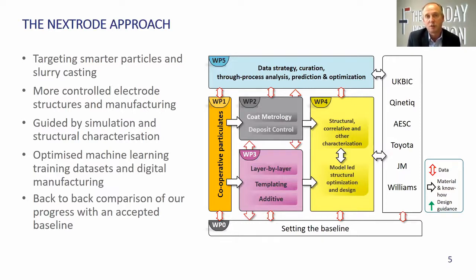Then bringing that forward into the design part — work package four — to have a model-led optimisation and design-led approach to what an electrode should look like in order to realise the properties of the materials more effectively. The project is held together by our data strategy — a digital twin — where we're recording all the manufacturing and performance data at all scales of manufacture and using machine learning approaches to understand how process parameters need to be changed in order to scale quickly from the laboratory to the production line. That's with our industrial partners, which you can see listed on the right-hand side.